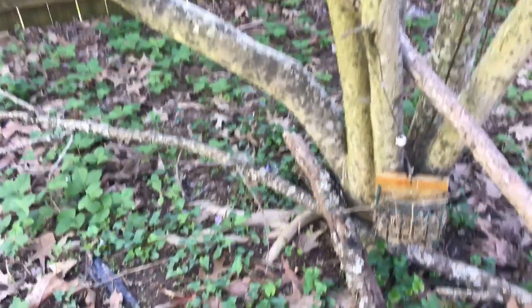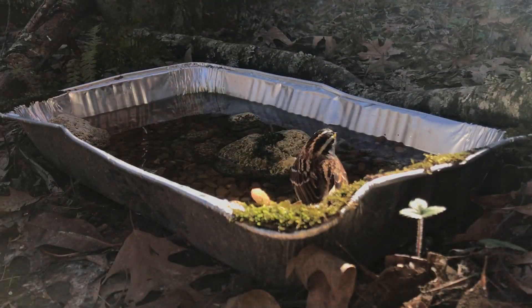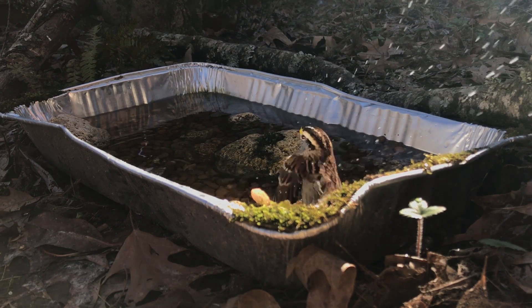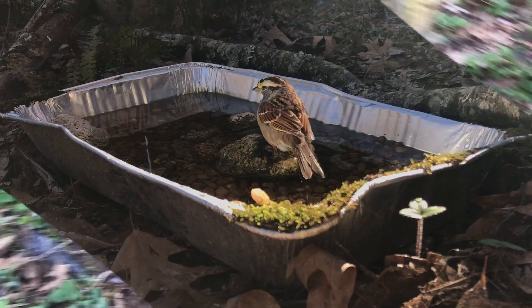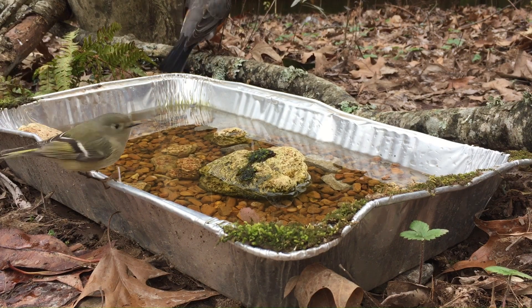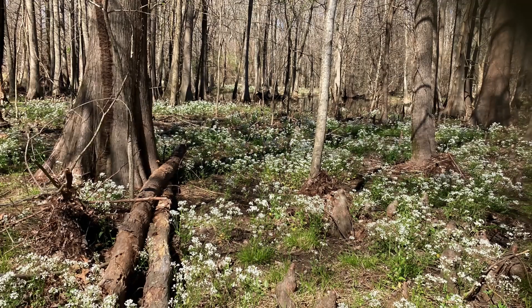First of all, location is very important when setting up your first birdbath. Ask yourself: is my birdbath not in the sun during the hottest part of the day? Otherwise, the water will quickly dry up. Also ask: is there cover nearby, but not so much that birds can't see predators approaching? And is there some perch for birds to pre-investigate on? If you have a yes for all of these questions, then you have a perfect spot for a birdbath.